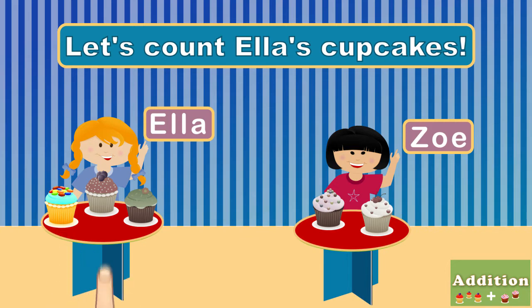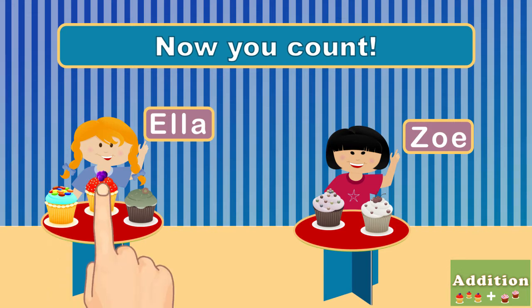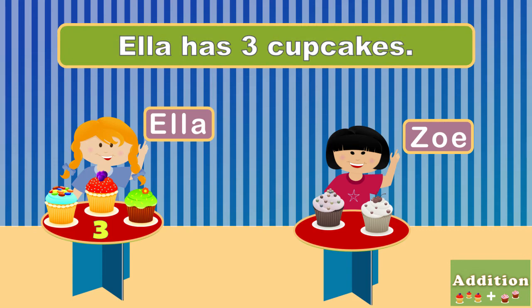One, two, three. Now you count! Ella has three cupcakes.